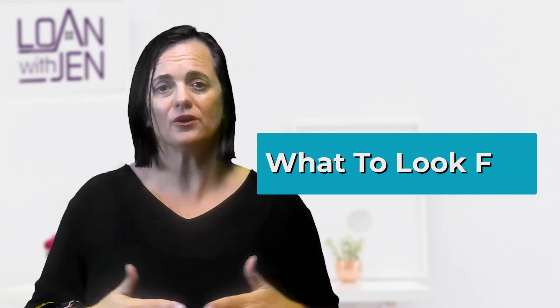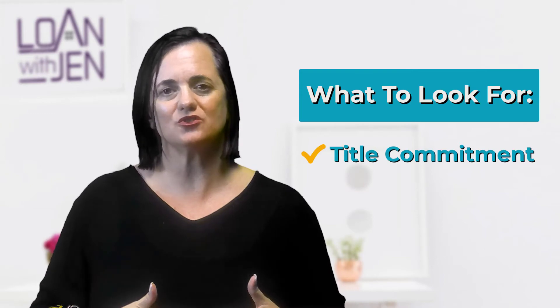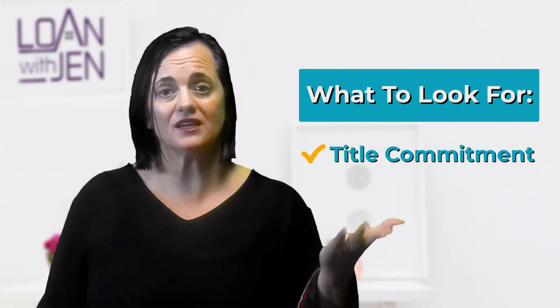What to look for? Definitely the title commitment is going to annotate it and have it in the metes and bounds description. The easiest way I generally look for a property is to go to the county appraisal district where I'm purchasing or looking for the property. A townhouse will usually have a lot-block description, similar to a single-family residence. When it's a condominium, usually it's a portion of the property — it'll say something like 'common area .00263 of XYZ unit, XYZ property.' Those are just a couple of things to look for.